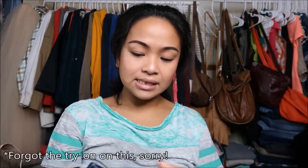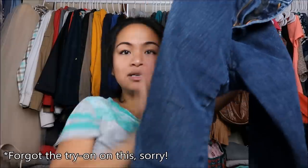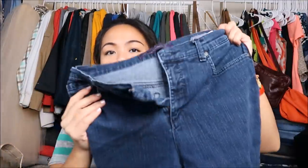The next thing I have is by Gloria Vanderbilt in a size 6. The style is Amanda. It is a jean — looks like almost a boot-cut dark wash jean.